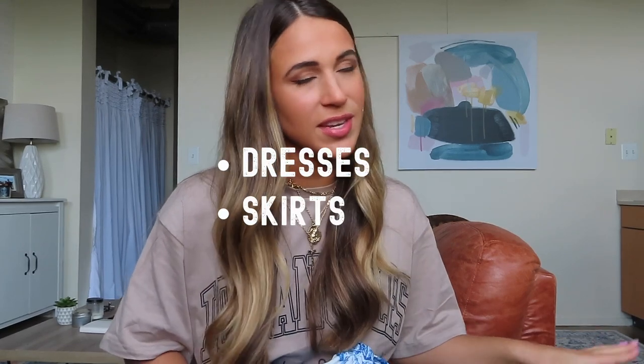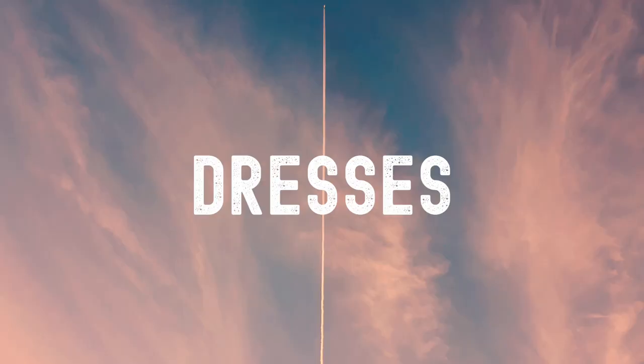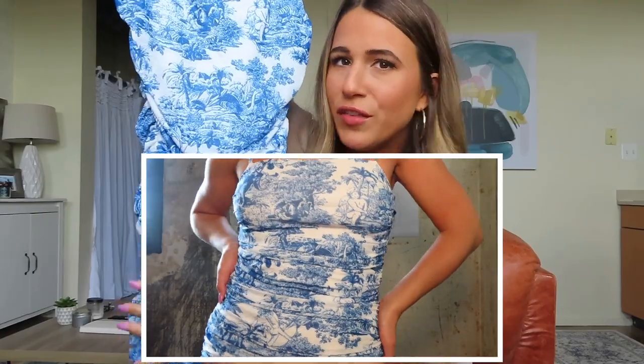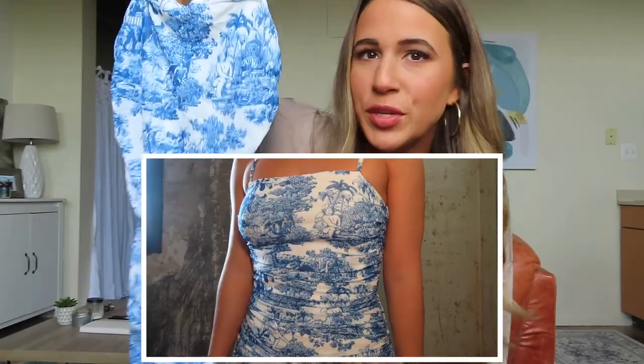We're gonna give this another try. I'm going to start with dresses and move into skirts, then tops, and then into more casual wear. This first dress is this lovely bodycon dress — it's got this bunching detail. I still haven't figured out the correct term for it, but I just love clothes that have this bunching because I think it's super flattering. Beautiful colors.